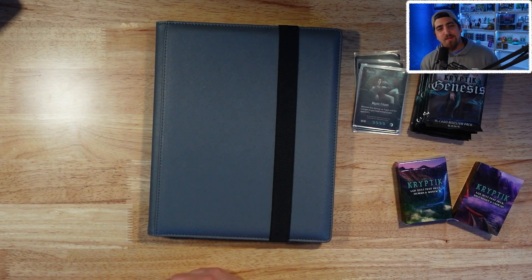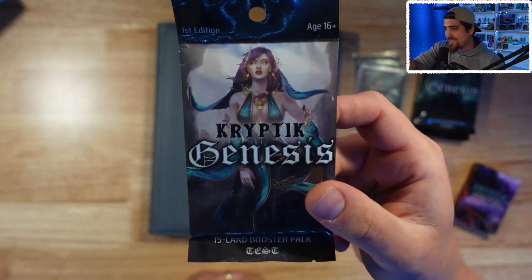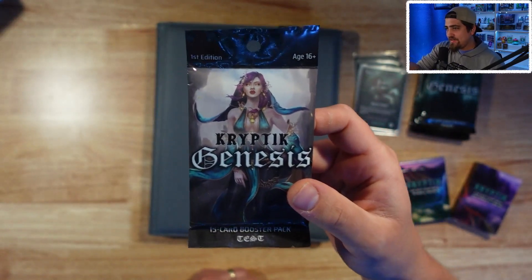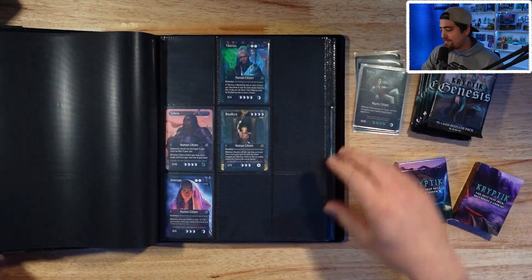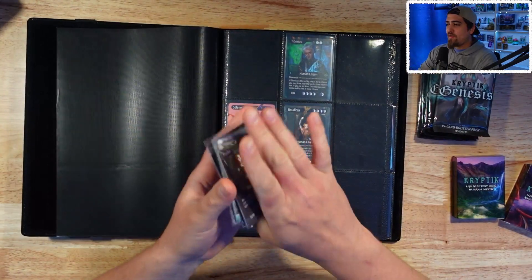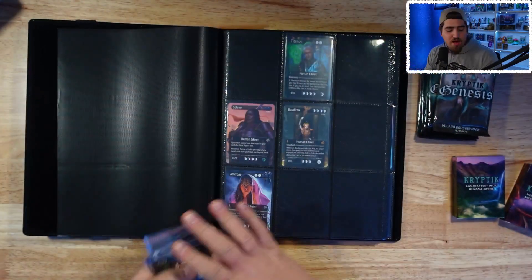Hey everyone, welcome back to Kitchen Table TCG, my name is Louie. Today we're taking another look at Cryptic — we're going to continue opening some of these test packs given to me by Tanner over at Cryptic. We're going to try to complete my set. I've got my extras here and I just started putting these into a binder.